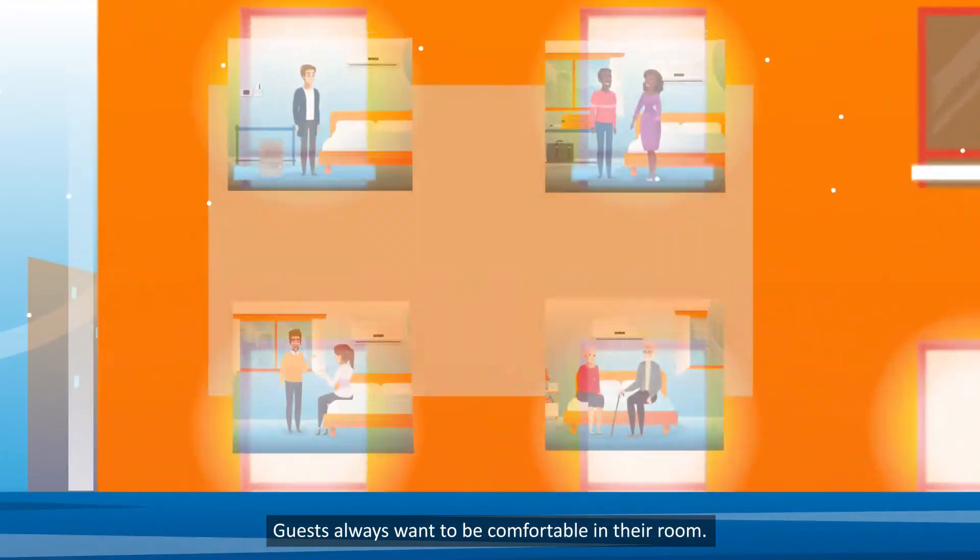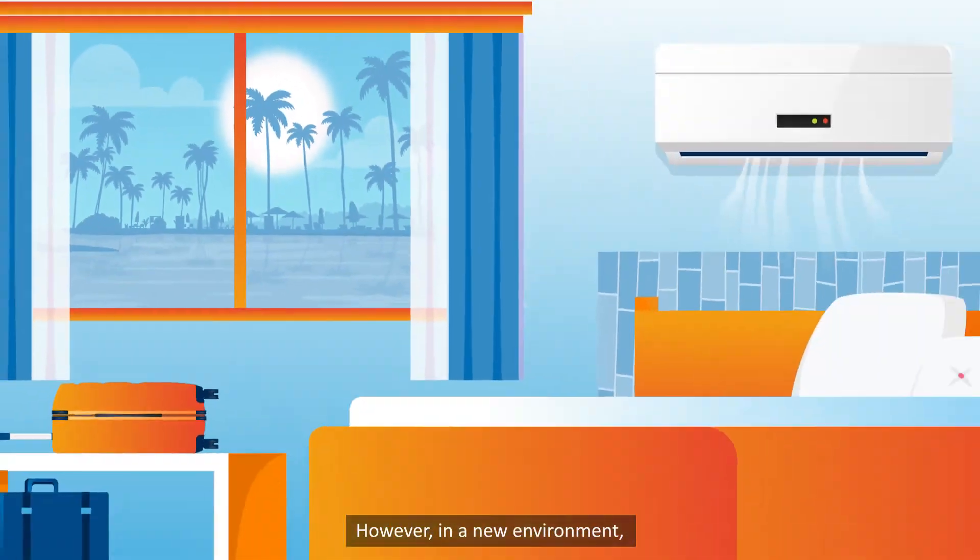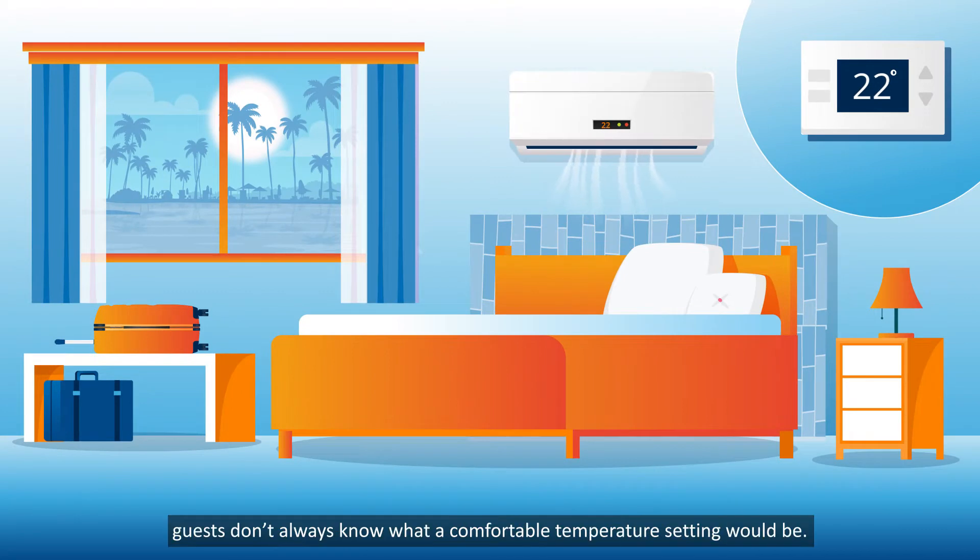Guests always want to be comfortable in their room. However, in a new environment, guests don't always know what a comfortable temperature setting would be.